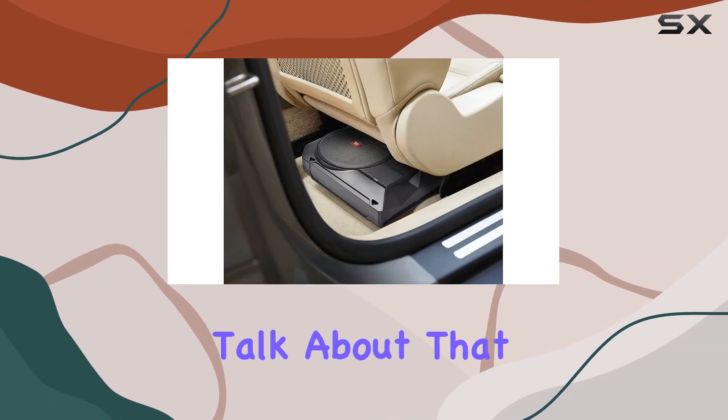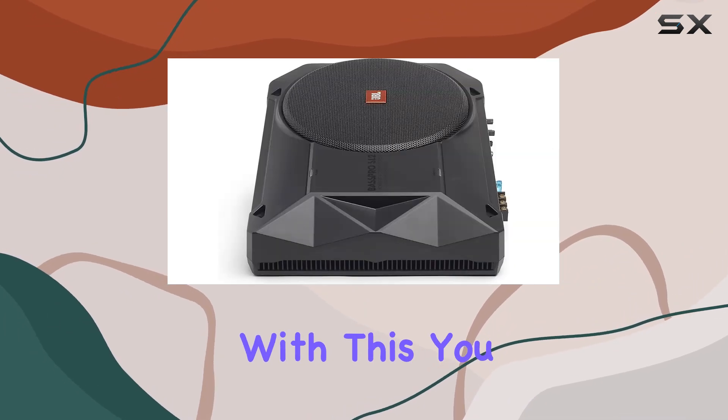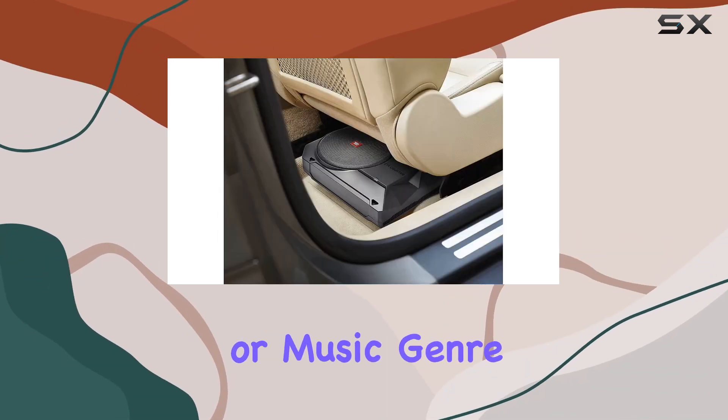Now, let's talk about that optional wired bass remote controller. It's a game changer. With this, you have the flexibility to adjust the bass level on the fly, customizing your listening experience to suit your mood or music genre.